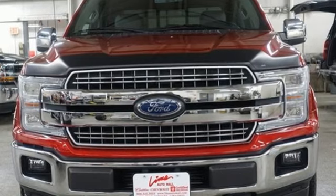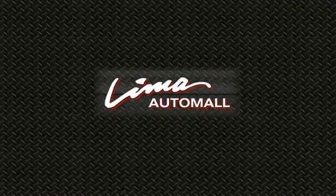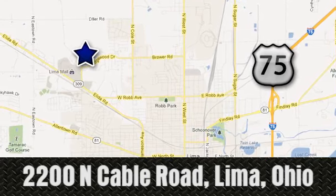You'll never know until you try. Test drive it today. Right on the corner and always right on price — Lima Auto Mall Chevrolet Cadillac, 2200 North Cable Road in Lima, Ohio.